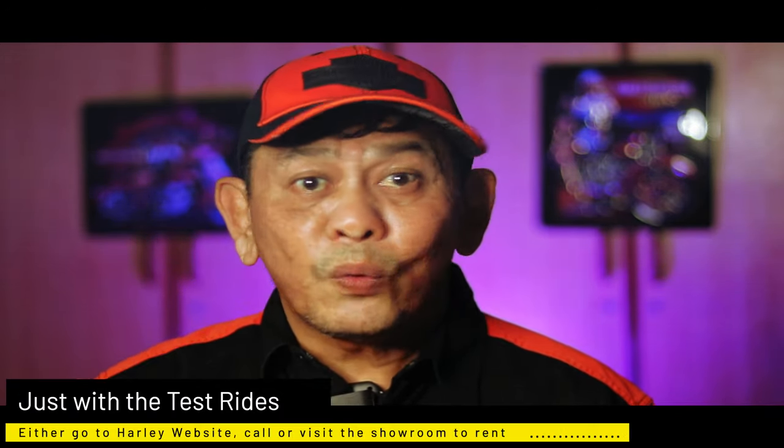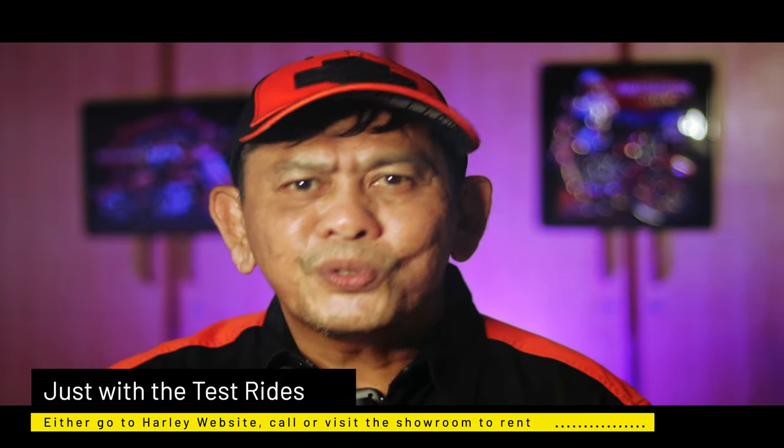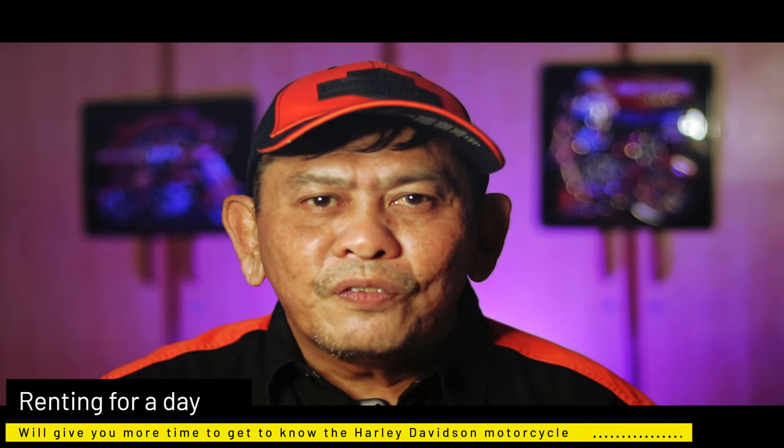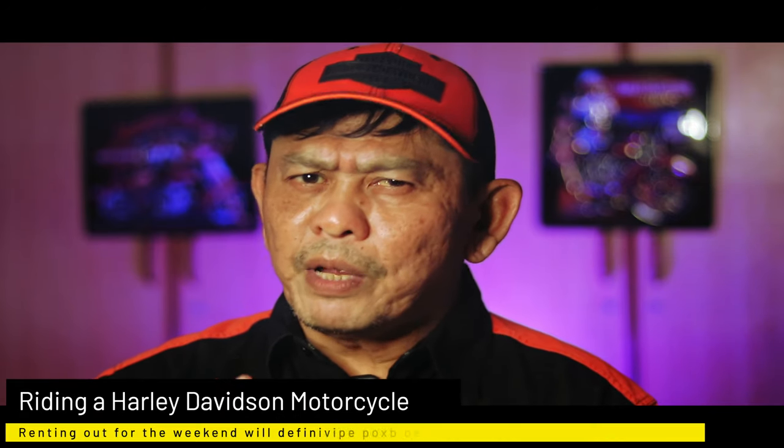Like doing a test ride, go down to the website, call, or head on down to the Harley dealership and choose the bike that you want to rent. Taking it out for a day may give you at least a better feel for the bike, but renting it out for the weekend will definitely help you make up your mind.